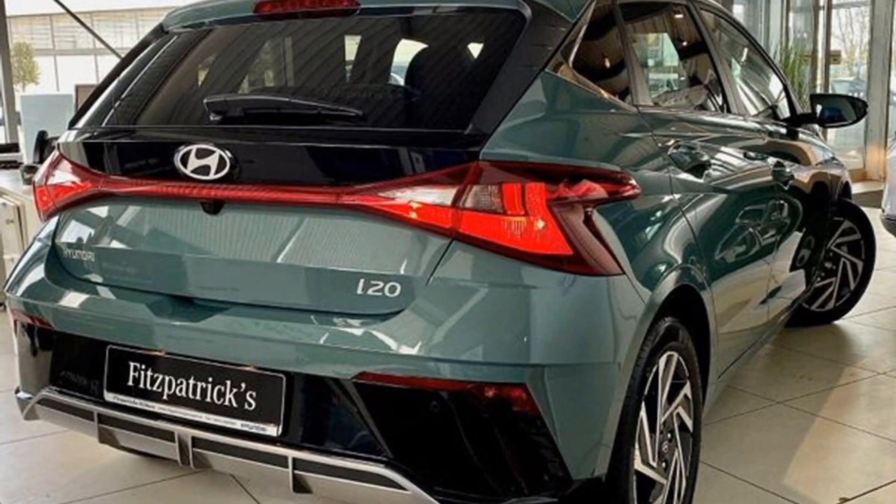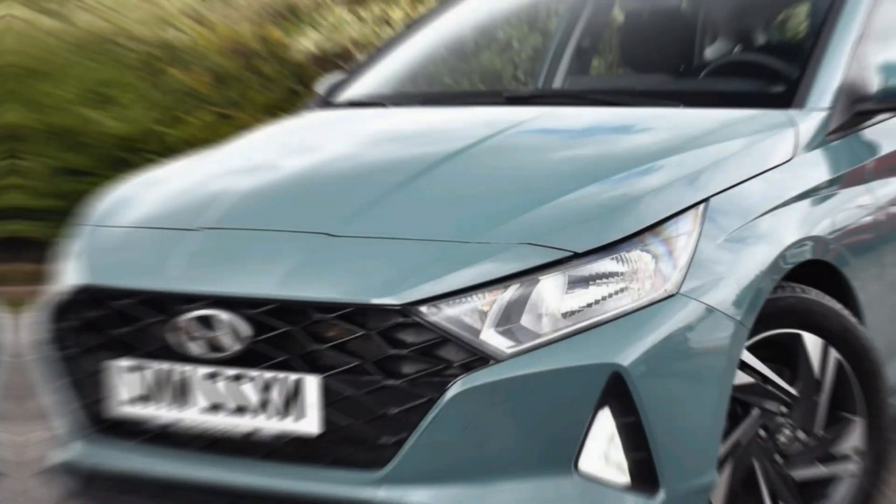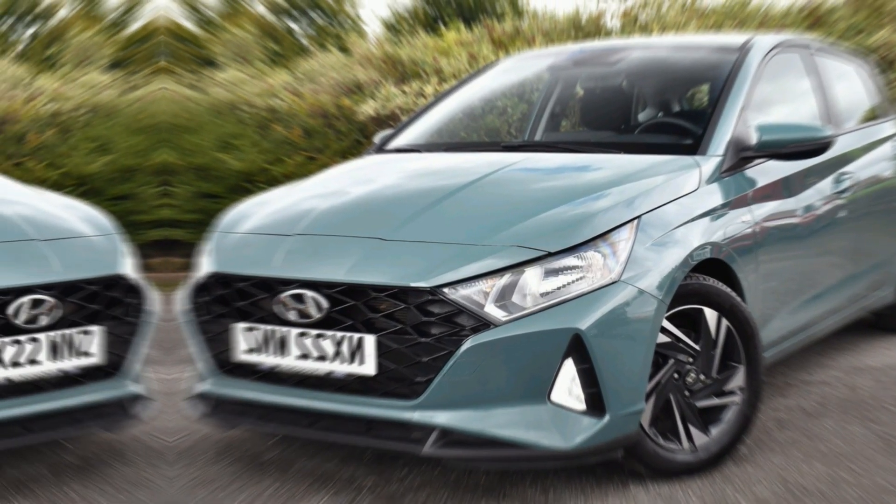Thanks for joining me on this virtual tour of the 2024 Hyundai i20. If you liked this video, be sure to hit that like button and subscribe to my channel for more exciting car reviews.